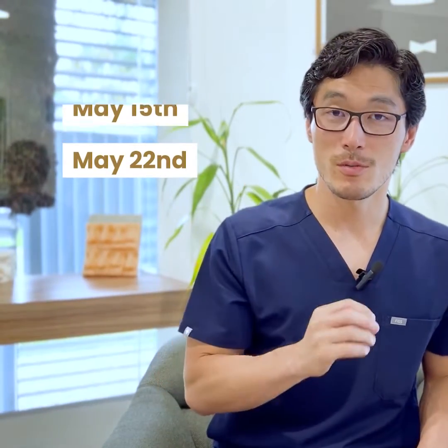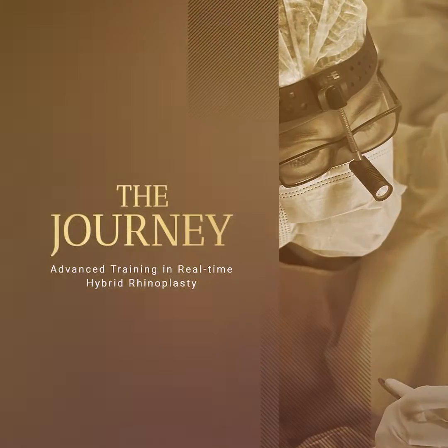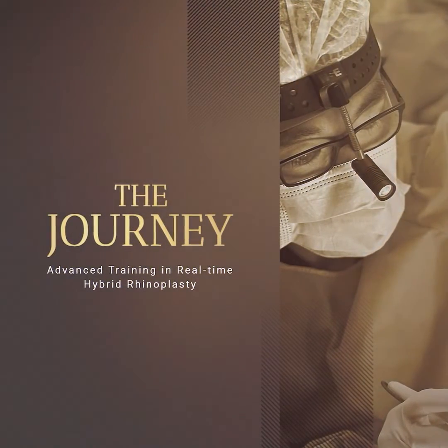That's why I'm here to invite you for our exclusive event between May 15 and May 22 — The Journey: Advanced Training in Real-Time Hybrid Rhinoplasty.